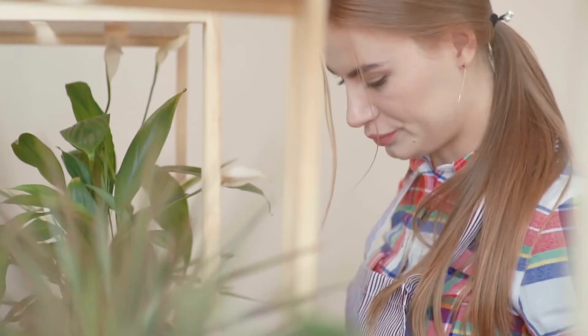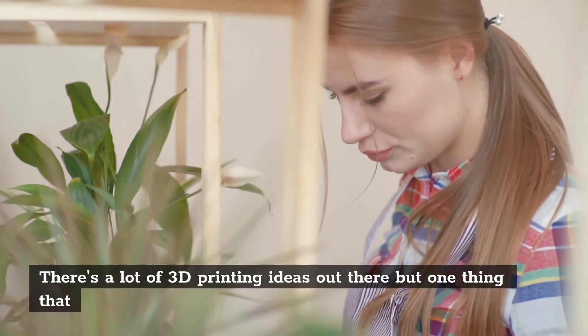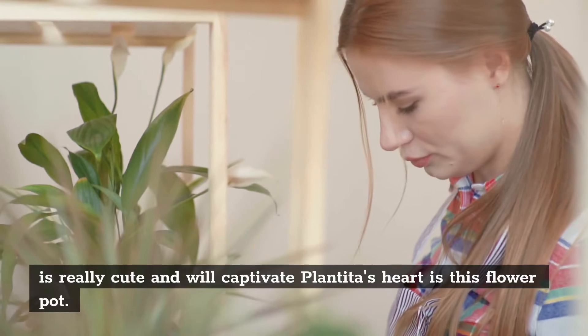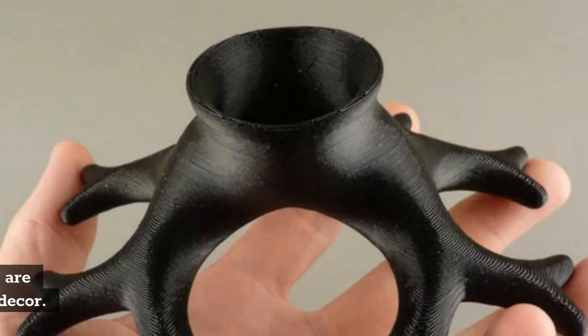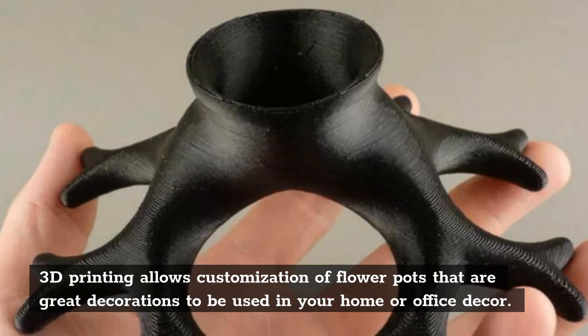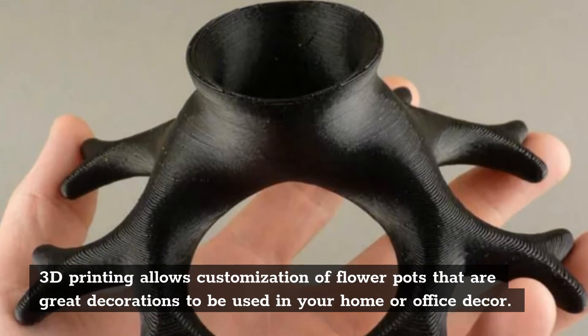Flower pot. There are a lot of printing ideas out there, but one thing that is really cute and will captivate plant lovers' hearts is this flower pot. 3D printing allows customization of flower pots that are great decorations to be used in your home or office decor.